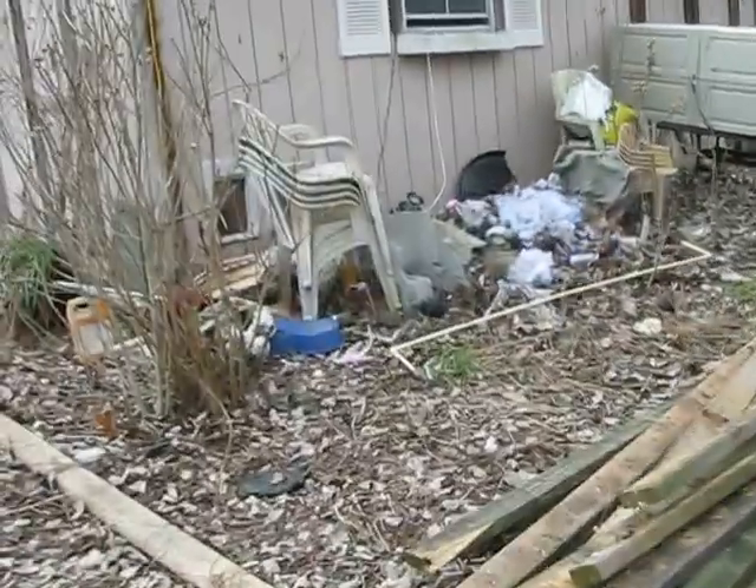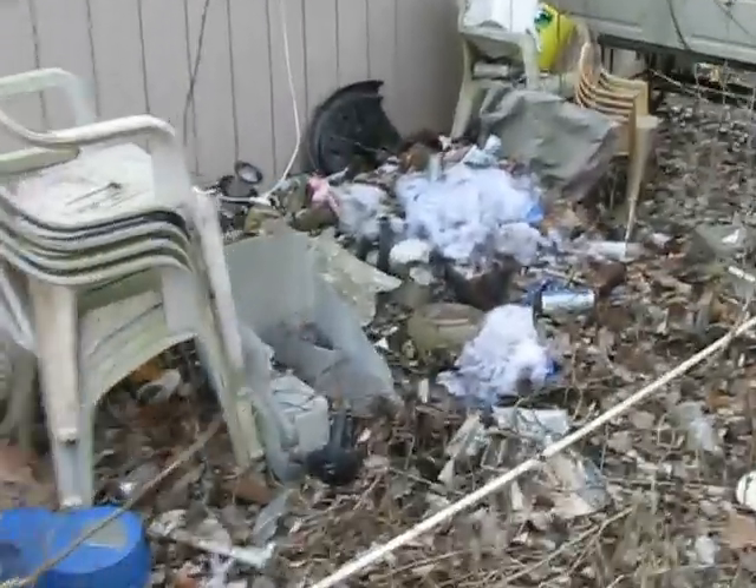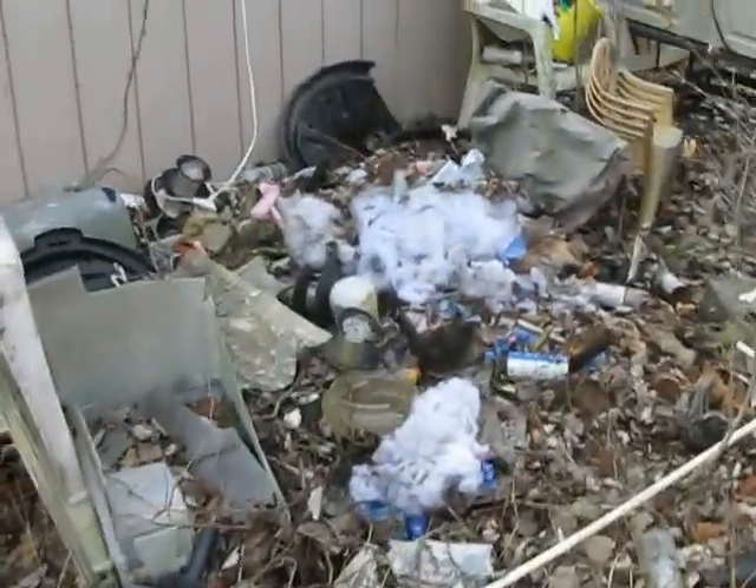Yeah, that's a scrap pile out there. More scrap. Here's the fun part. Isn't this going to be fun to clean?